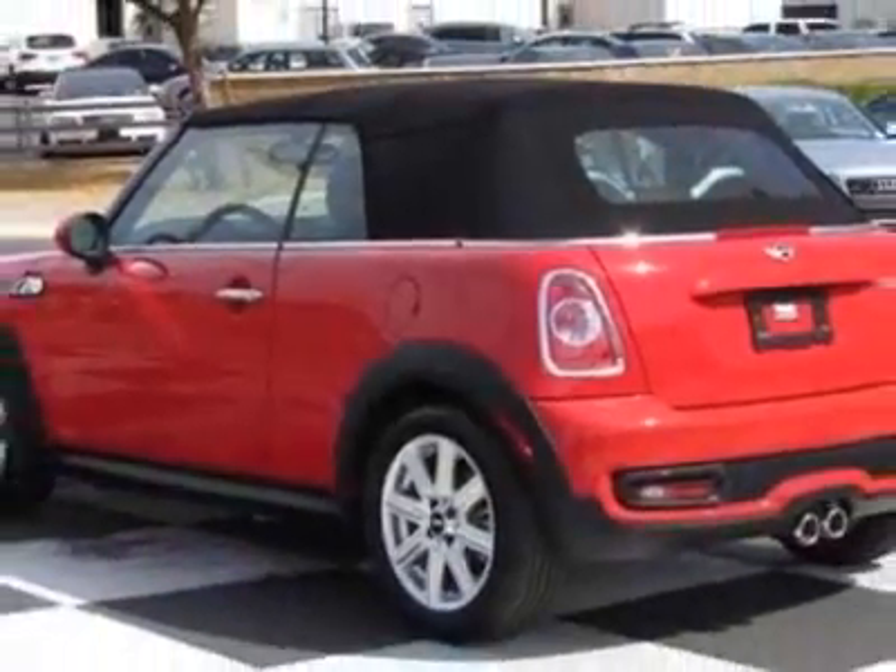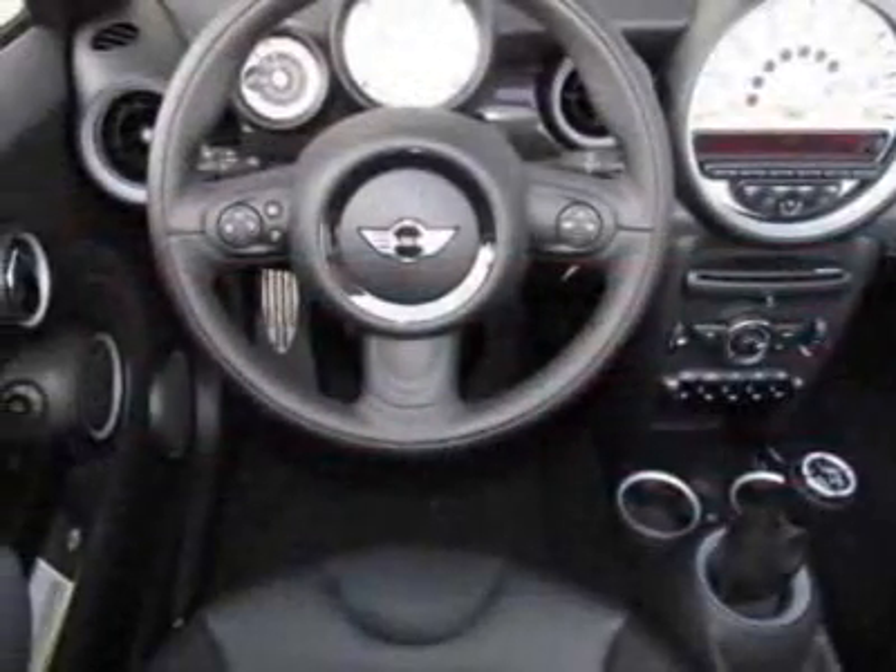This Cooper Convertible boasts a 1.6-liter inline-four engine and has a six-speed manual transmission.